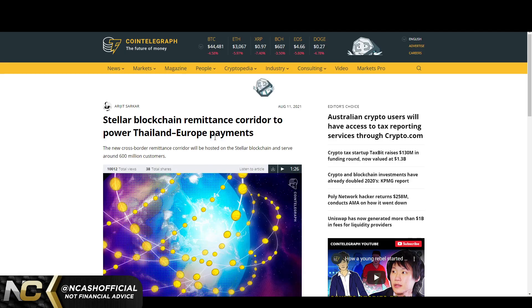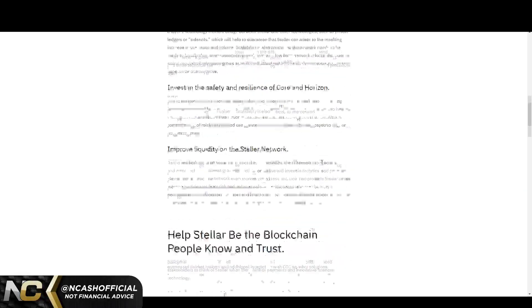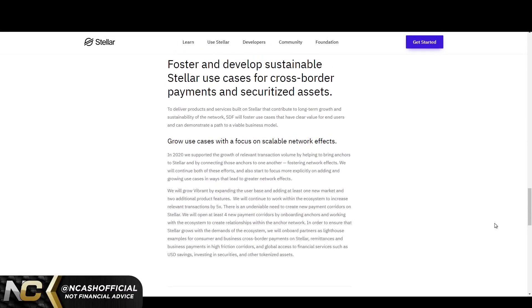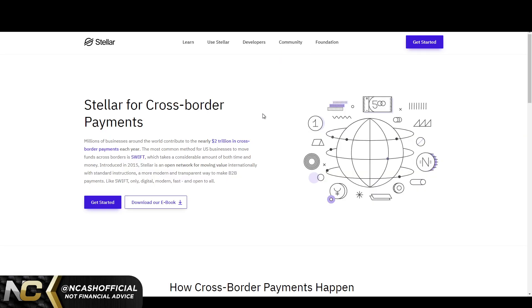The key difference I've mentioned multiple times is that Stellar is more for retail investors — regular individuals making peer-to-peer payments online. Ripple is doing things differently. Looking at the Stellar website, they cover remittances, cross-border payments, and their roadmap, which focuses on scalable network effects and scalable payments — similar to what XRP is doing.